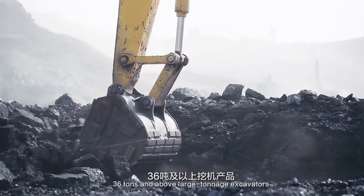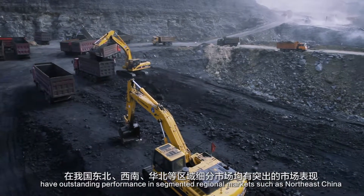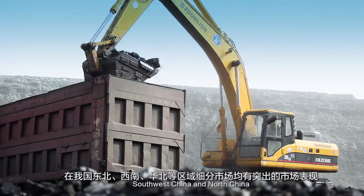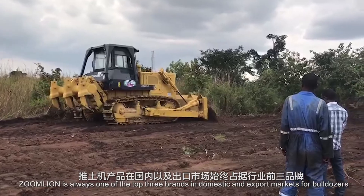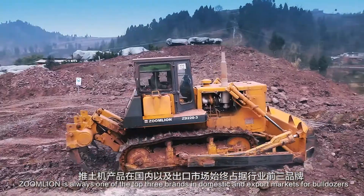36-ton and above large tonnage excavators have outstanding performance in segmented regional markets such as Northeast China, Southwest China, and North China. ZoomLion is always one of the top three brands in domestic and export markets for bulldozers.